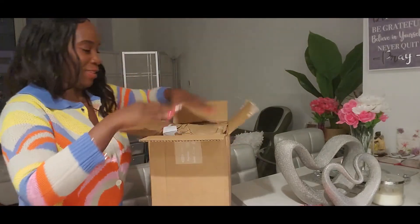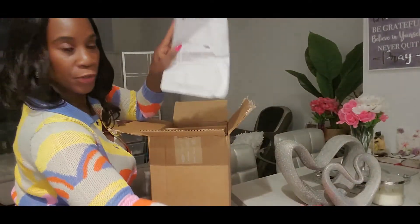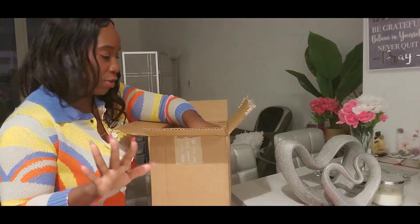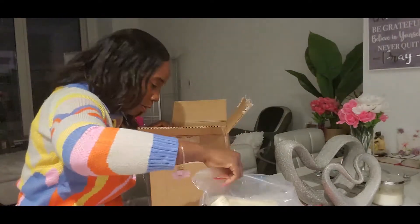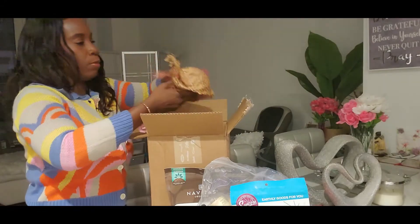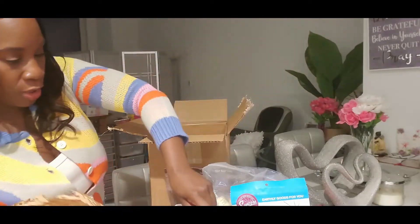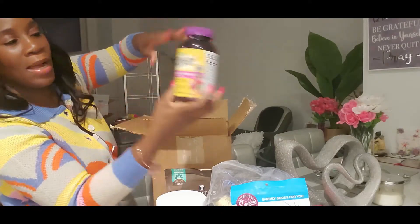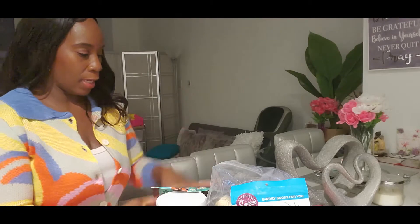Here's my receipt. Maybe I should take everything out first and then tell you what I got. Okay, I'll put everything in the bag and then go through it.